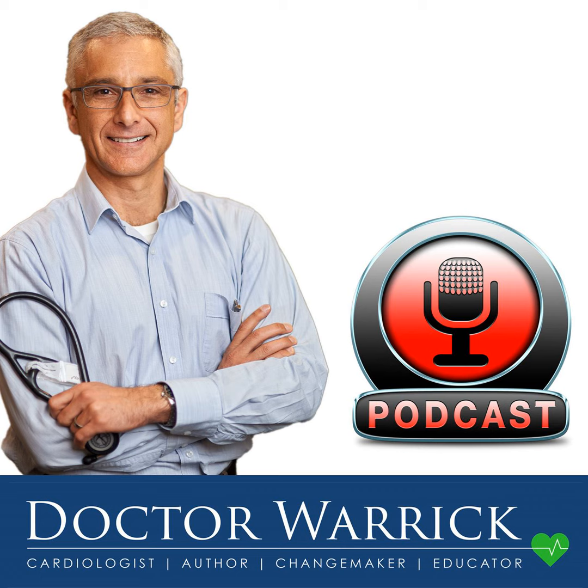Claudication is a word that we use to describe a symptom — the symptom of burning or cramp in the legs from exertion. Generally walking, could be walking upstairs, could be running. Claudication is the term we give to a symptom of pain or cramp in the legs which comes from exercise.